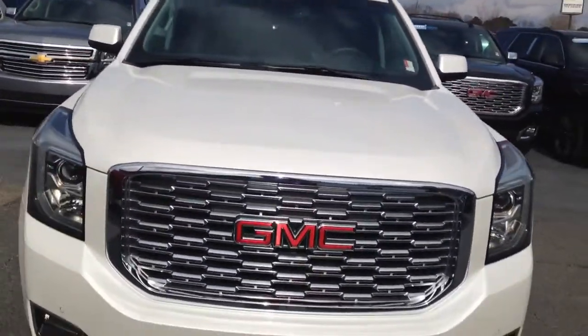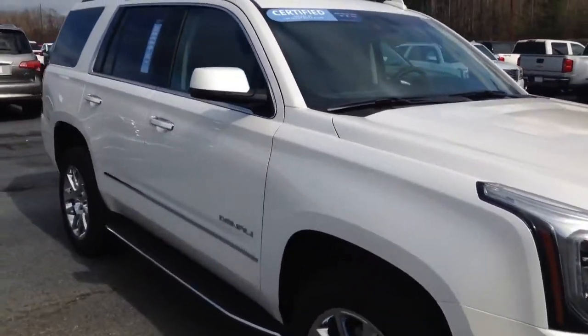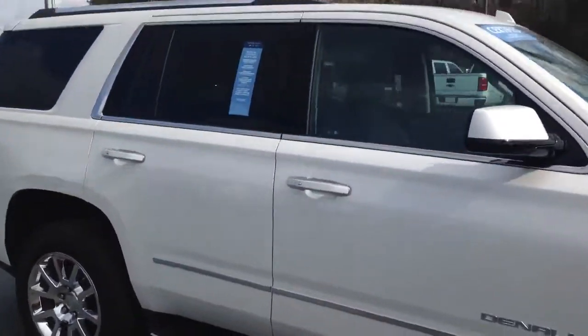Still a 2019. Got your nice Denali grill there. Still that white color you're looking for. Just a way you can save some money and still have a lot of warranty left.